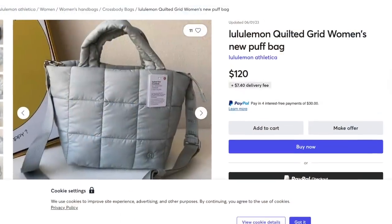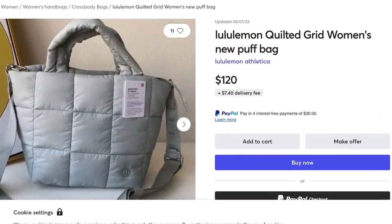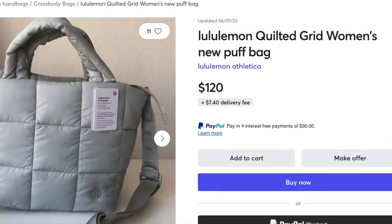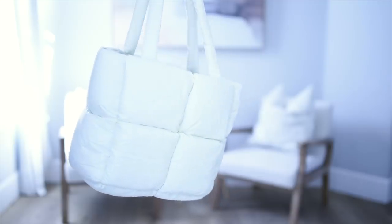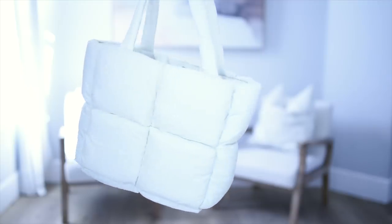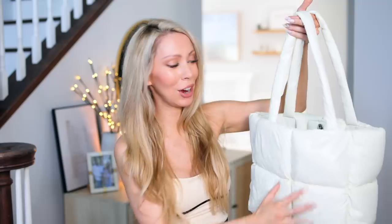The Lululemon puff bags — have you seen those around? They're very popular right now but also $119. So if you want something that looks similar for a whole lot less, it is so adorable and so soft. The material it's made with is very durable, and if you get any spills or scratches or anything like that, it would wipe right off.